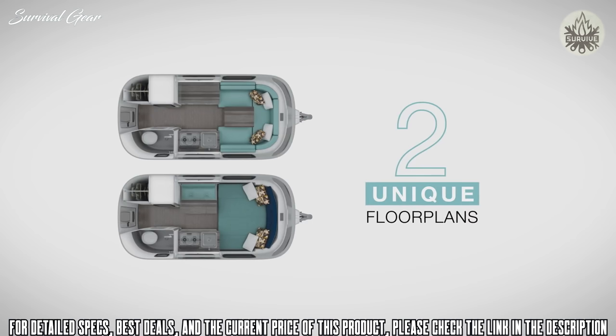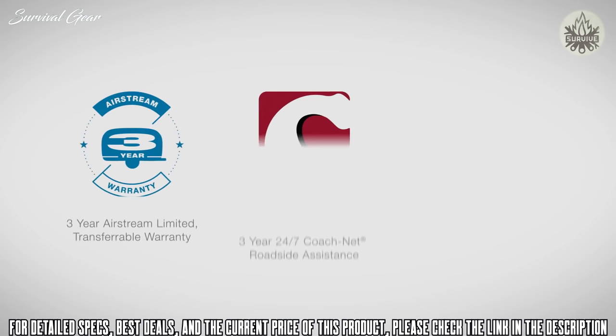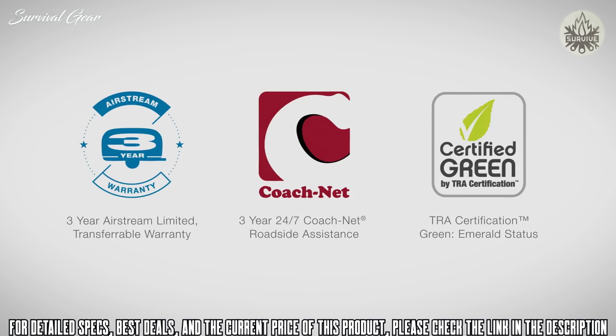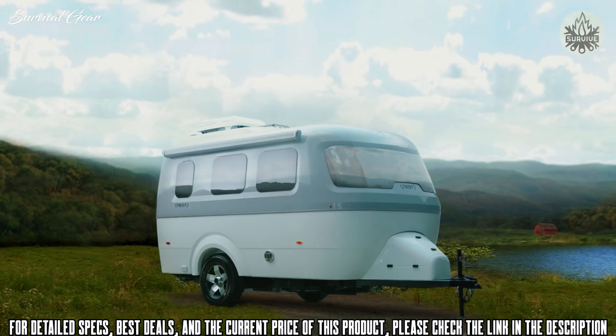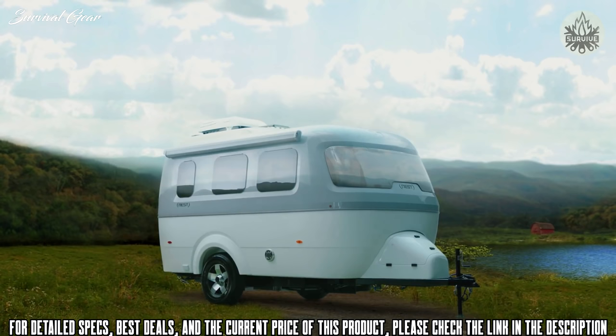With two floor plans and beautiful interior style options, you might find yourself feeling like Nest was made just for you. Nest comes with a three-year limited transferable warranty, as well as three years of 24/7 CoachNet roadside assistance. Nest is everything you've come to love and expect from Airstream: impeccable craftsmanship and enduring wanderlust wrapped in an exciting new package, helping you explore in style.